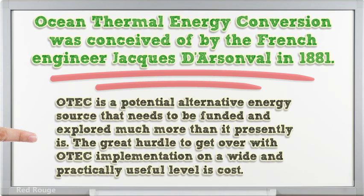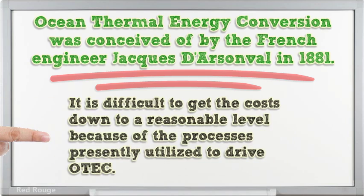The great hurdle to get over with OTEC implementation on a wide and practically useful level is cost. It is difficult to get the costs down to a reasonable level because of the processes presently utilized to drive OTEC.